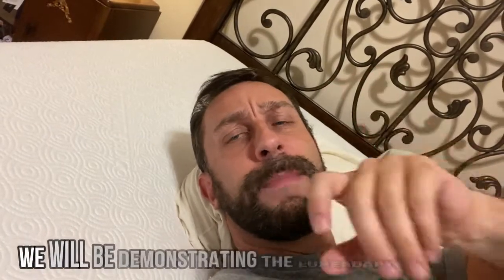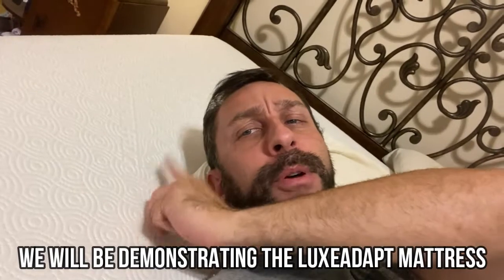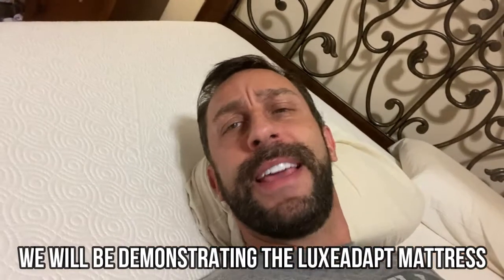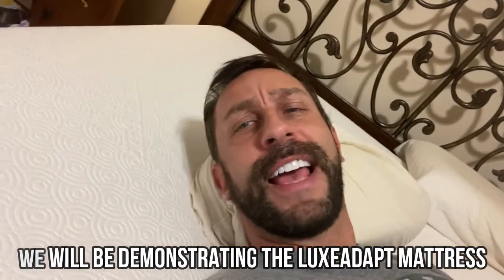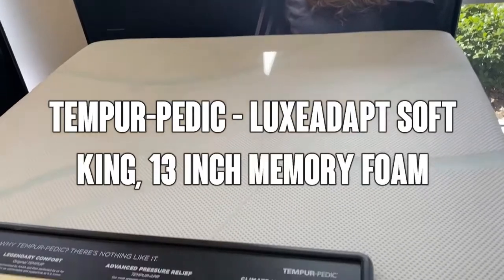I'm going to tell you about the Tempur-Pedic Adapt. This thing is great for joint pain. You will never sleep better than when you sleep on a Tempur-Pedic mattress. So let me go ahead and show you the details. Hey folks, Adam here, and today we're looking at Tempur-Pedic.